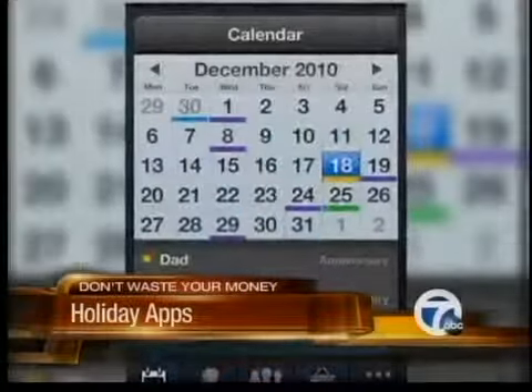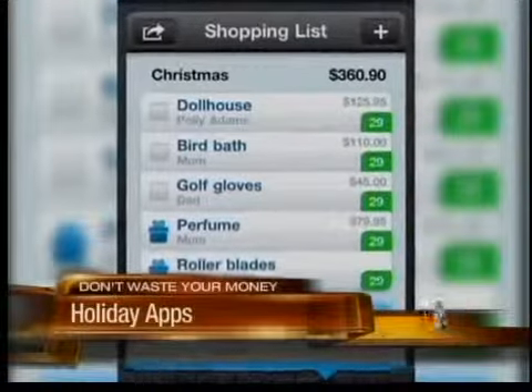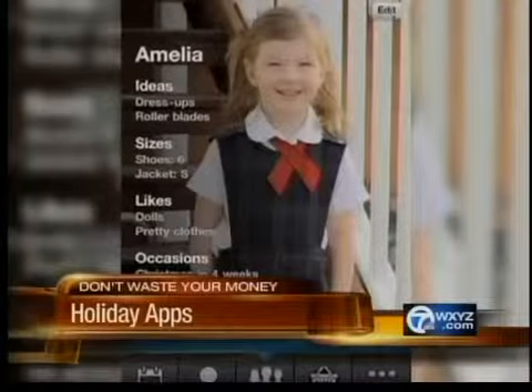Or try the Gift Plan app. You can easily keep track of what you need to buy and jot down notes on gift sizes, personal tastes, and clothing sizes.